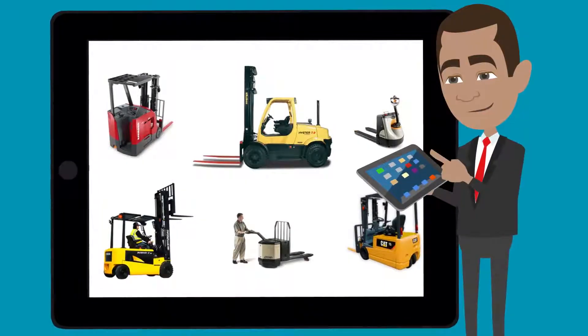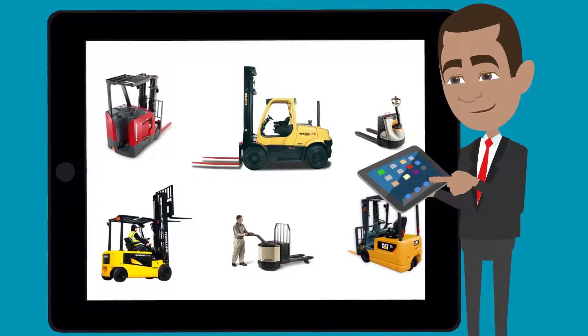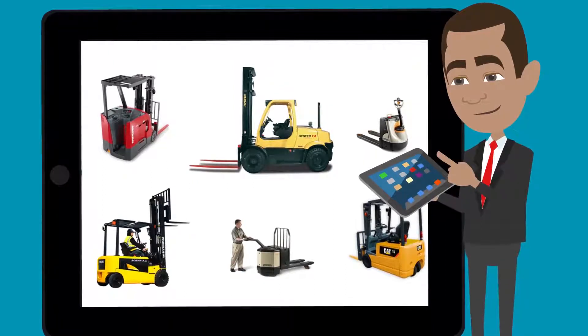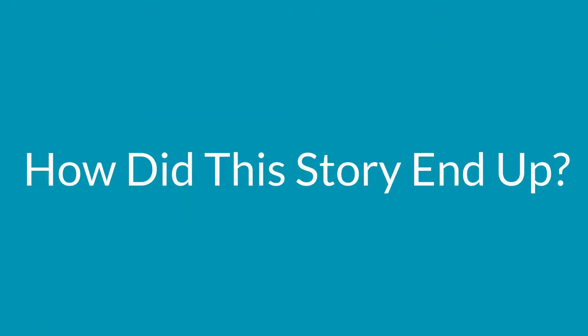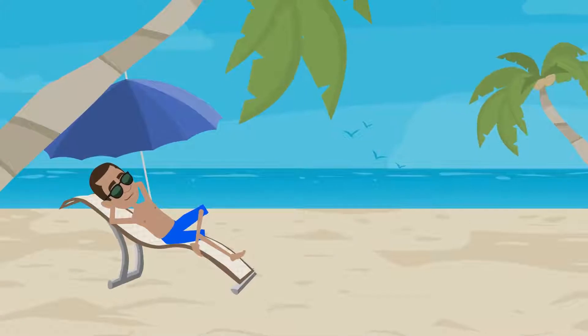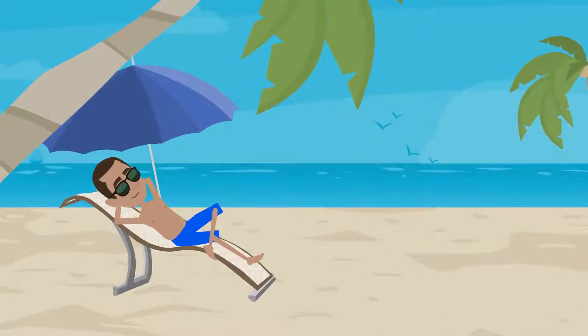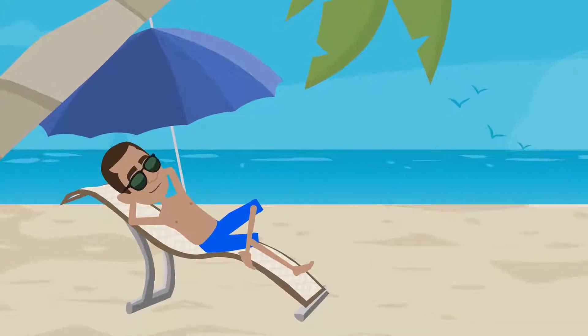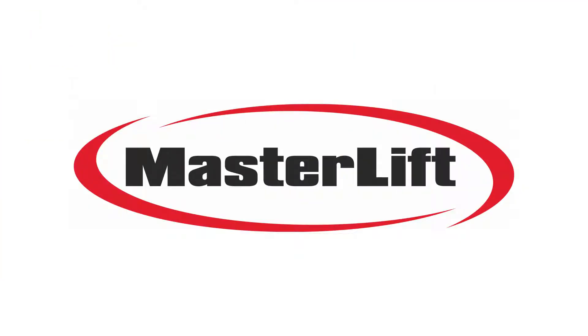Not only that, MasterLift can also provide the sales, service, and rental of all makes, models, and sizes of forklifts. We're happy to report that Tom saved the company so much money that his bonus money allowed him to retire early, and he now resides in Fiji — all thanks to MasterLift.